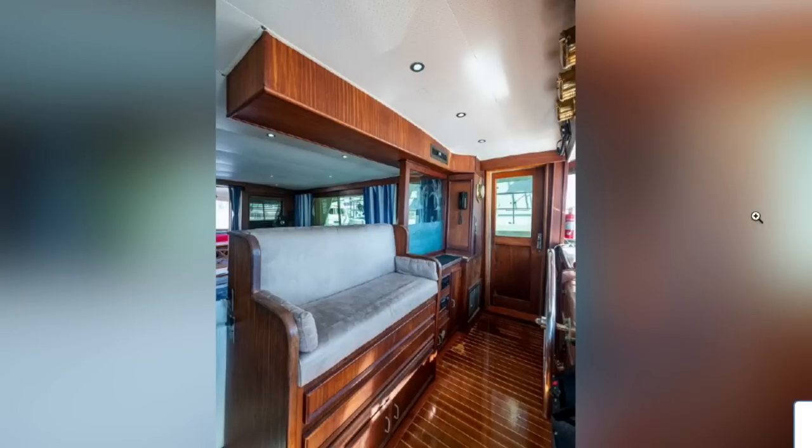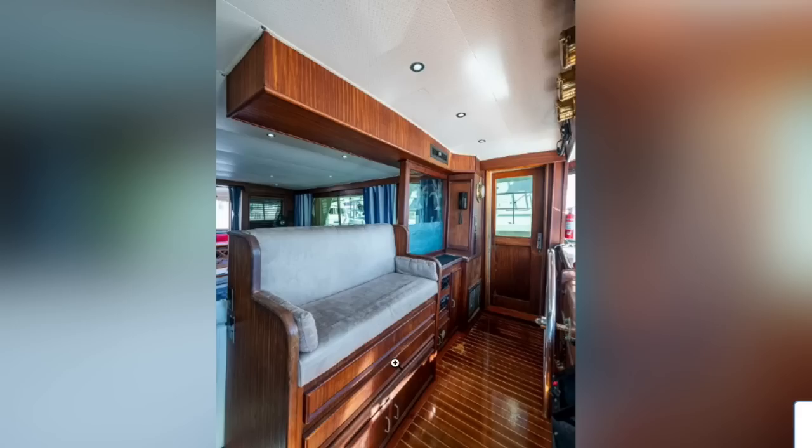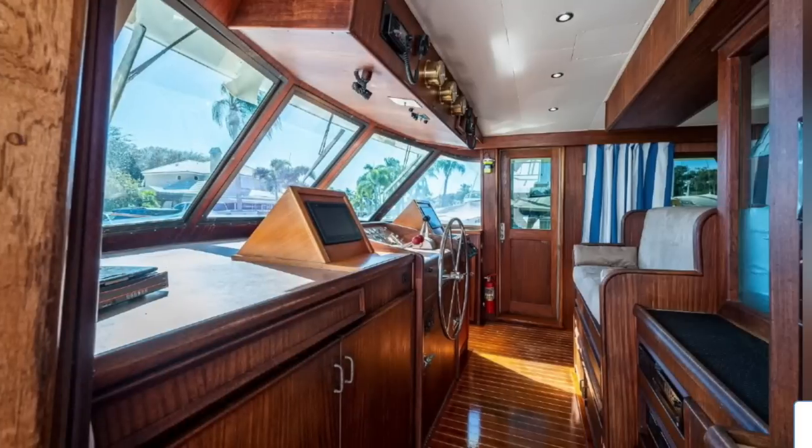The helm seat is like a sofa — you can't sit there and operate the helm unless you're Shaquille O'Neal. All this is storage, all this is storage. You've got pilot house doors on either side. This is just awesome, shippy brass. The AC and DC panels are under there, and then you step down and you're in.